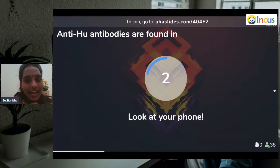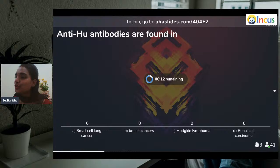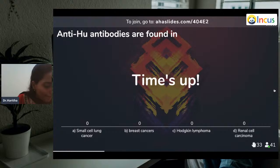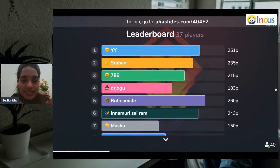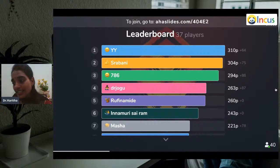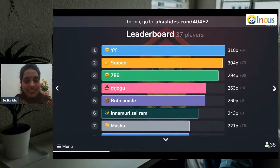Question five: Anti-HU antibodies are found in? Small cell lung carcinoma, breast cancers, Hodgkin's lymphoma, or renal cell carcinomas? The answer is small cell lung carcinoma. Anti-HU antibodies are seen in paraneoplastic sensory neuronopathy. Anti-HU is also called ANNA-1 antibodies. These are seen mostly where immune cells target the neurological neurons. We'll deal in detail about anti-HU antibodies given time.